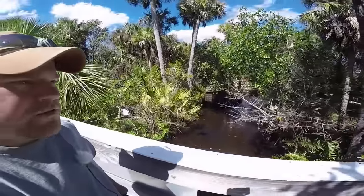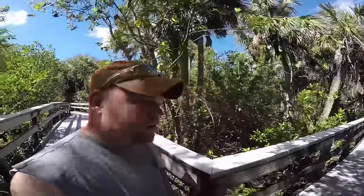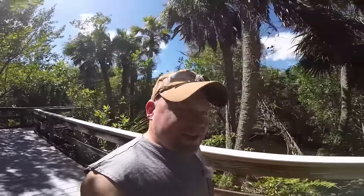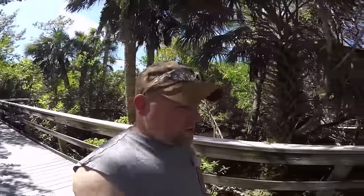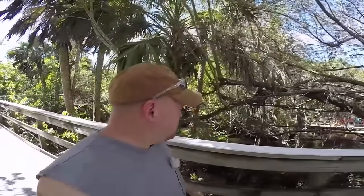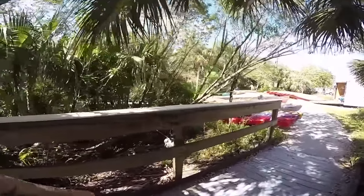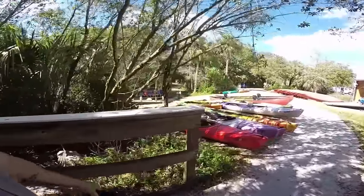I don't see any wildlife. Neat little trip today though. If it wasn't sunny I'd probably be cold. I'm like the only one in a sleeveless shirt — people are probably looking at me like, really? It's nice out, it's like 70 degrees. Yep, here's where you rent kayaks. Cool.